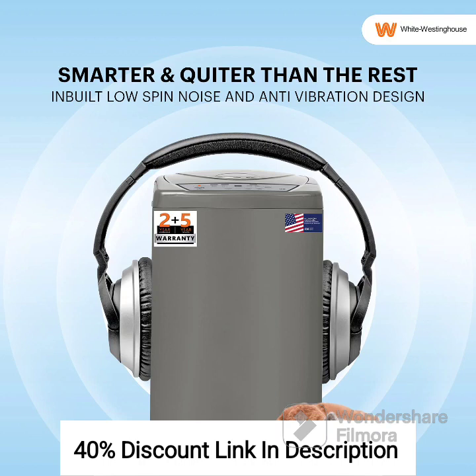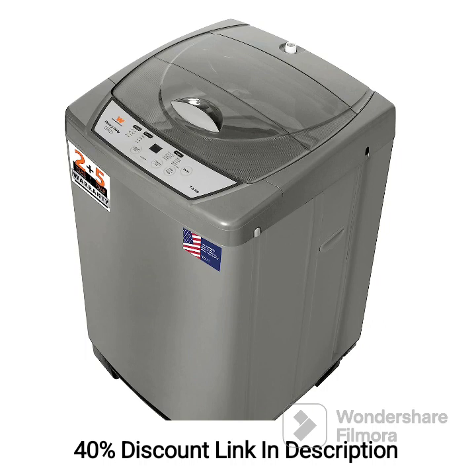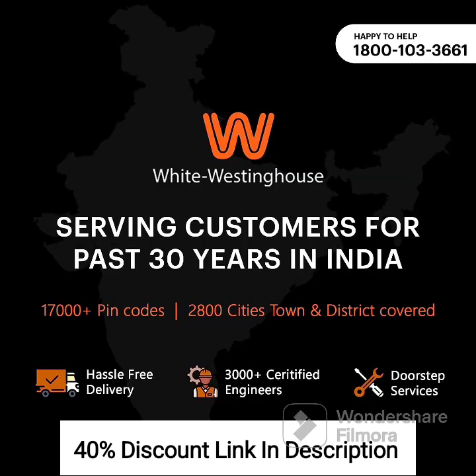The rust-resistant body ensures durability and longevity, while the water level control feature helps conserve water. While lacking some advanced features found in fully automatic machines, the White Westinghouse 7.5kg Semi-Automatic Top Loading Washing Machine HDT750-Grey provides reliable performance for basic washing requirements. Its easy maintenance makes it convenient to use and maintain. Overall, if you are looking for a budget-friendly option with a larger capacity, it is a suitable choice for medium-sized households.